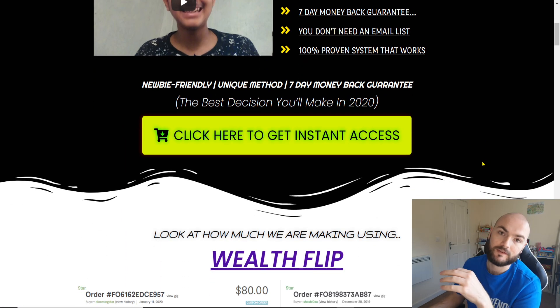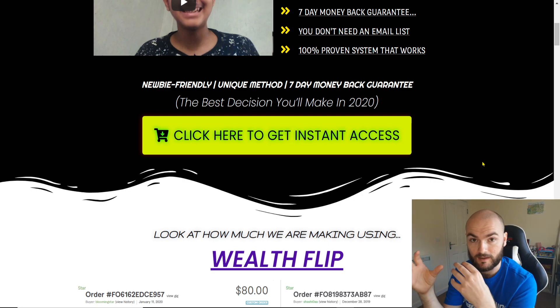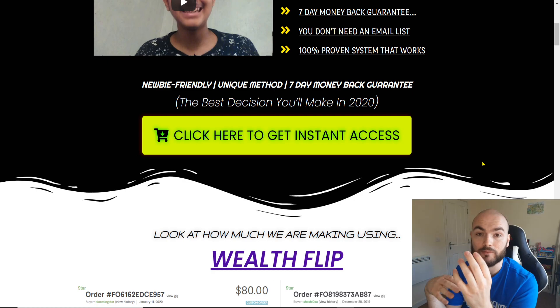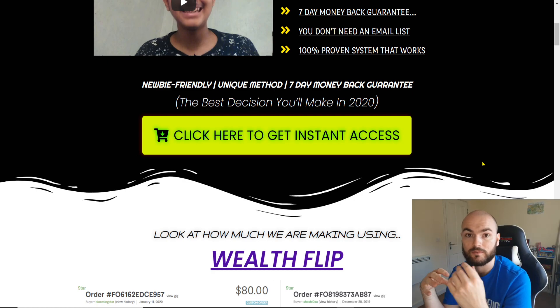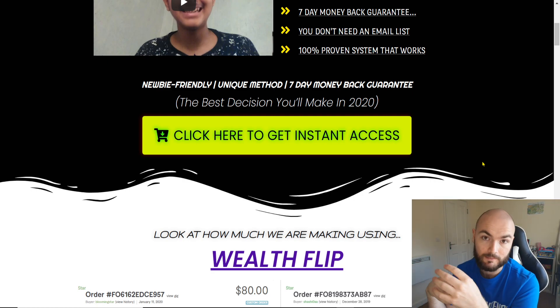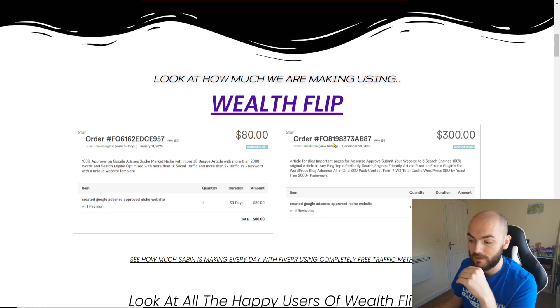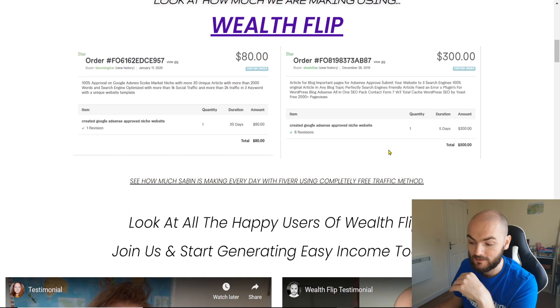Now he does specifically go into how — if anyone knows how dropshipping works — it's a similar idea with what Sabine's explaining here within Fiverr: how to outsource using other people to be able to create products for you. That's specifically where it comes into that sort of laptop lifestyle and making passive profits.